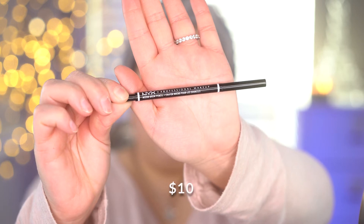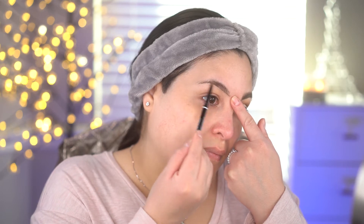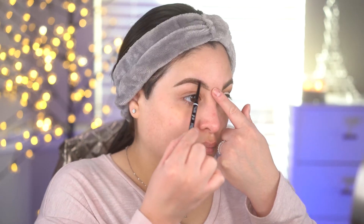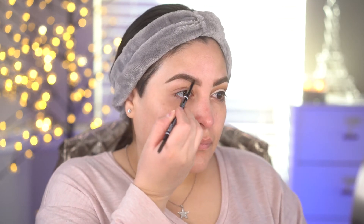Starting off with brows, I'm using the NYX micro brow pencil. I just got this and it's already a new favorite. I'm going to outline the bottom of the brows first, then the top, and then go in and fill in the center wherever I see any sparse areas. I really love how natural this pencil looks on the brows — I'm going in with upward strokes to fill in the front of the brow. I can't say enough good things about it.